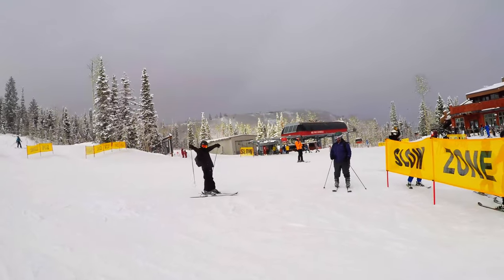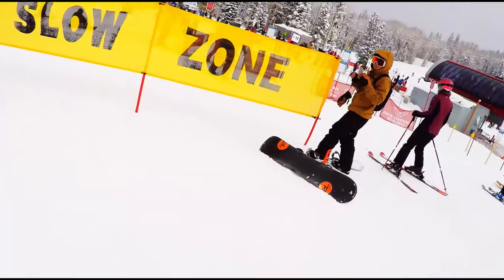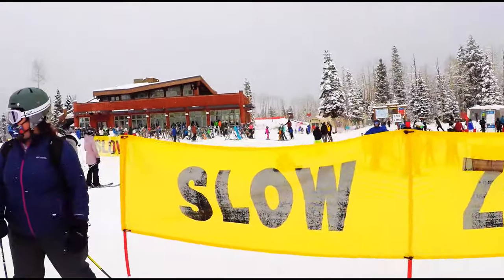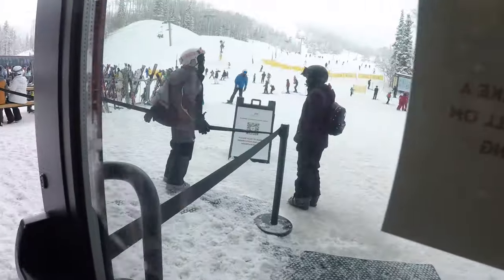After a few runs, we decided to go in, have a bit of lunch, and warm up a little. If you do want to eat at the lodge, you do have to make a reservation beforehand, so make sure to do that — otherwise you're out in the cold eating.